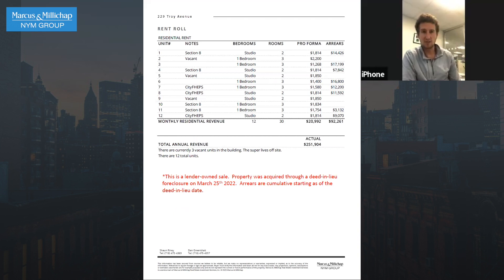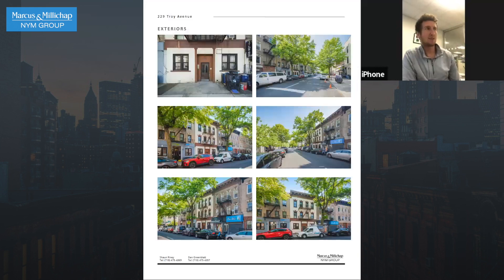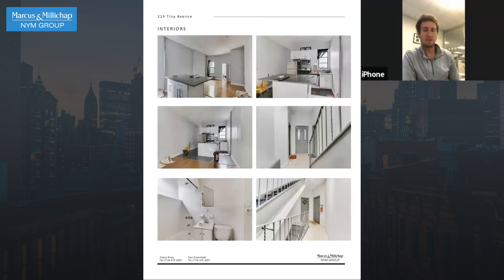A lot of them are program tenants, so the programs are paying but the tenants are not paying their portion. You're going to have to clean it up and start collecting rents. And once you do, at our asking price of $1.85 million, you're at a 9.3 cap.